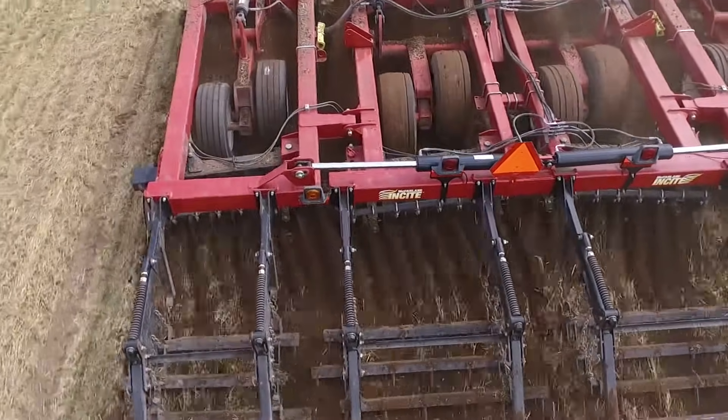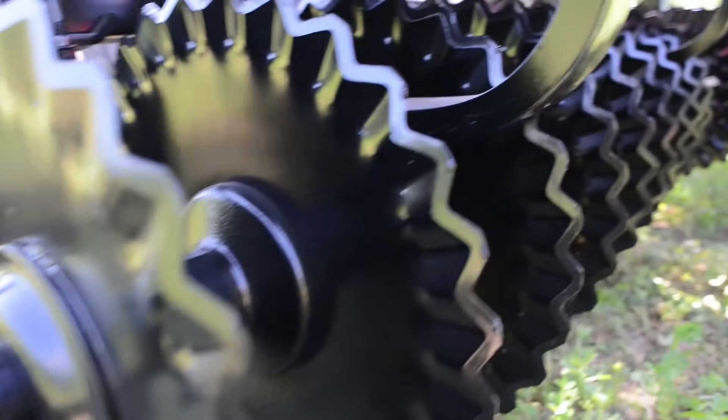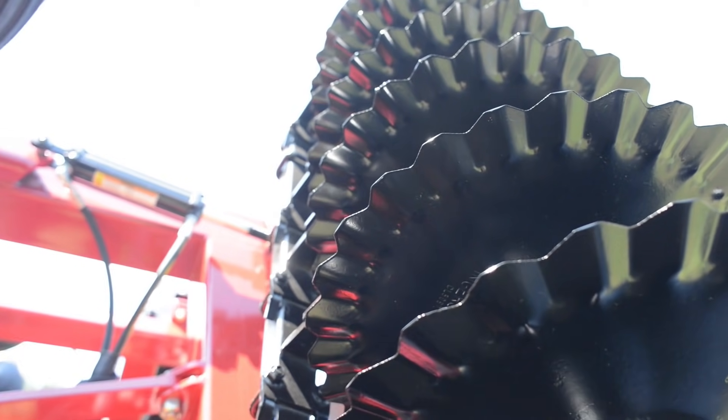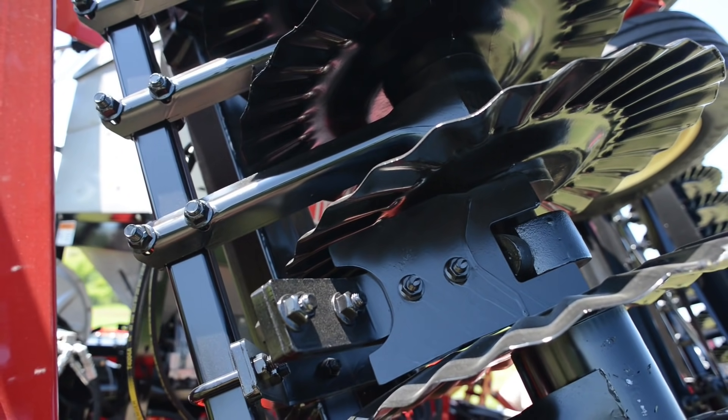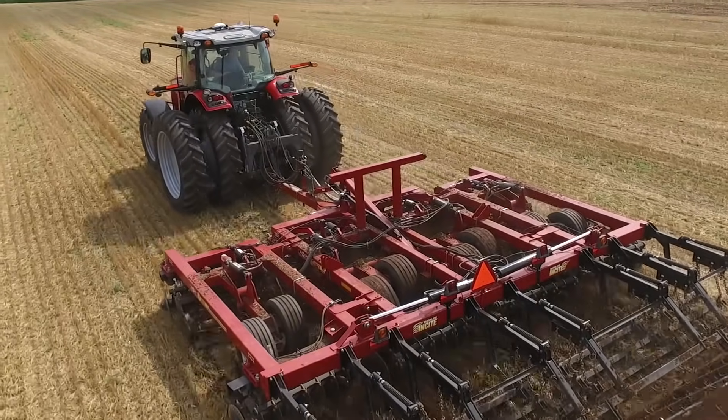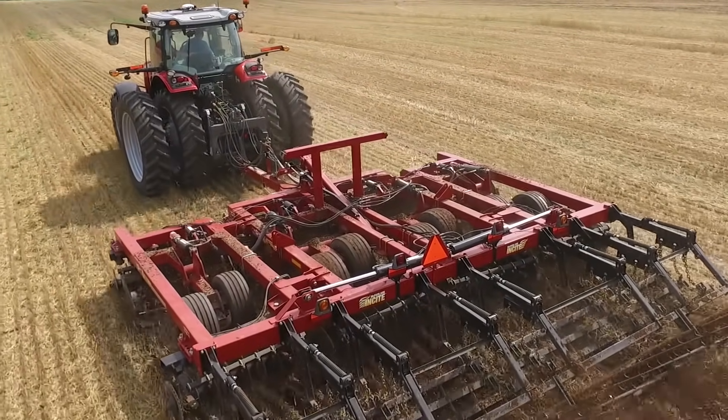The 28-wave concave blades with a shallow concavity are ideal for high-speed operations for sizing and mixing residue. They also feature a reverse crimp that adds additional strength when running at depths up to 6 inches, tackling tough BT corn and soil conditions.